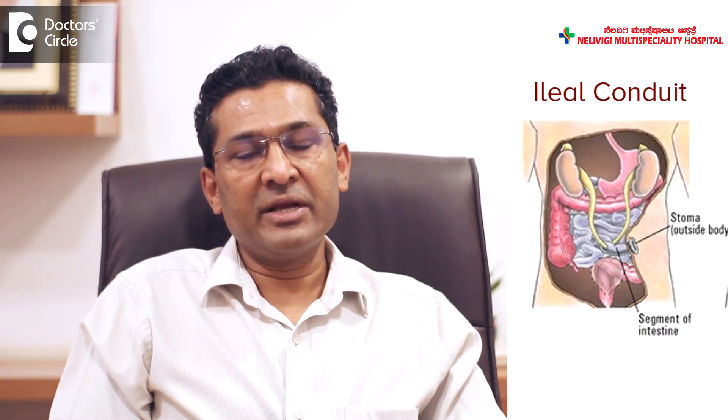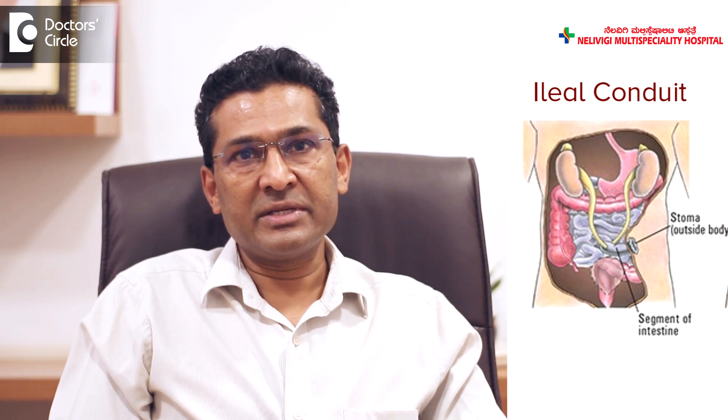The reconstruction can be done by various methods. The commonest reconstruction is by ileal conduit. The ileal conduit is a portion of the small intestine that is isolated. The ureters are connected to the ileum, and this ileum, which measures about 10 to 15 centimeters in length, is brought out as a stoma on the skin. So urine from the kidneys goes into the ureters, from there to the piece of ileum or intestine, and outside of the body, where it is collected in a pouch made of plastic.